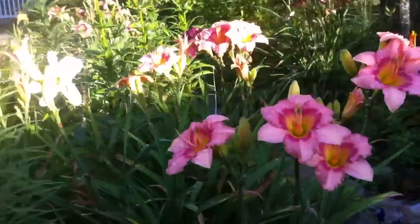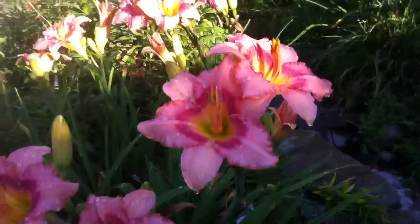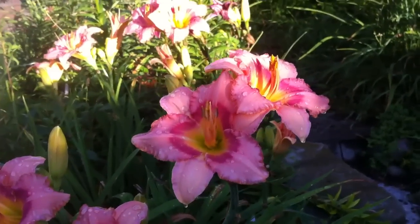These are those beautiful, beautiful day lilies and their name is Pink Cotton Candy.